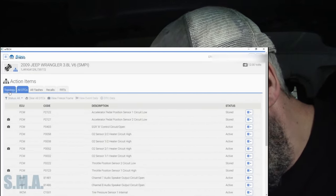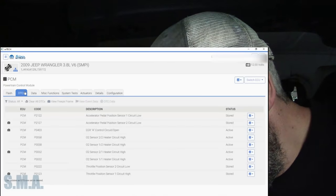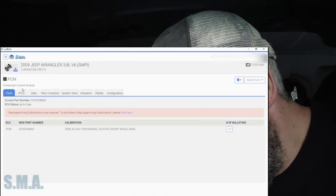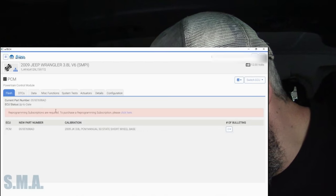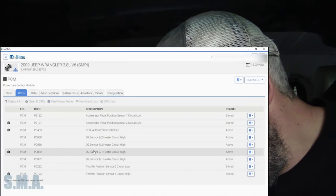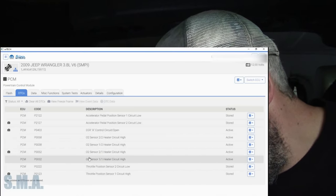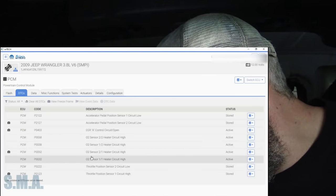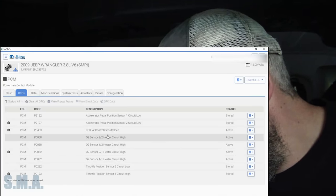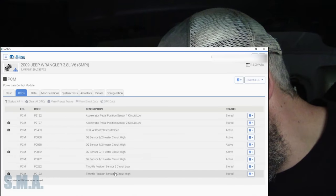Let's go back and look at just the PCM. There's a software update on it apparently - nope, this one's up to date, just an AI calibration. Active codes right now: Bank 2 Sensor 1, 2-1, 1-2, 2-2 - heater circuit high - and 1-1. So we have codes for all four, and these are all active. Also EGR control circuit open. The APP sensor and throttle position codes are stored codes.